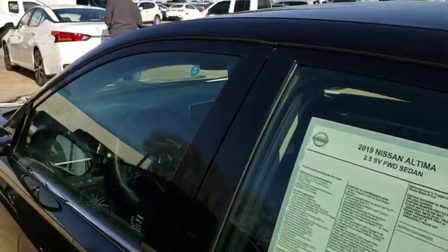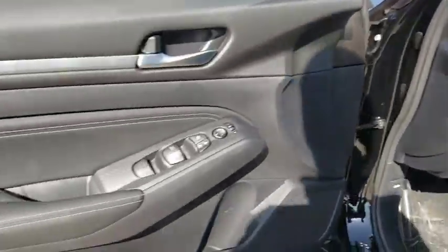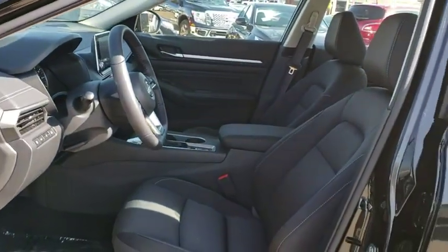Power steering, adjustable steering wheel, cruise control, keyless start, auto dimming rear view mirror, four-wheel disc brakes, aluminum wheels, AM FM stereo radio, front wheel drive.